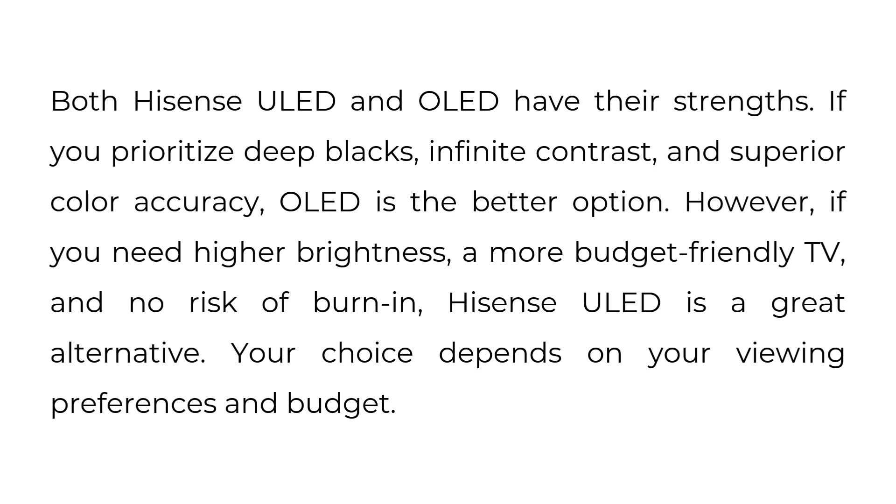Both Hisense ULED and OLED have their strengths. If you prioritize deep blacks, infinite contrast, and superior color accuracy, OLED is the better option. However, if you need higher brightness, a more budget-friendly TV, and no risk of burn-in, Hisense ULED is a great alternative. Your choice depends on your viewing preferences and budget.